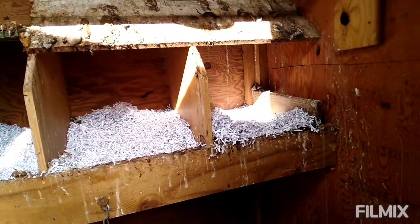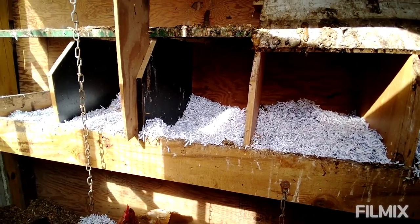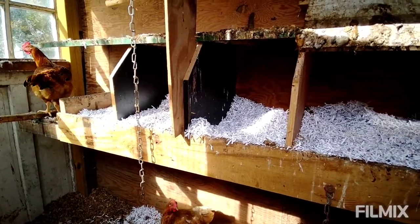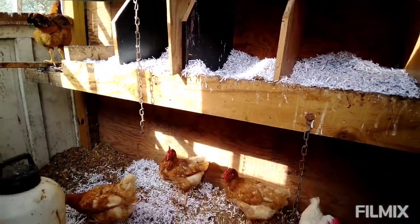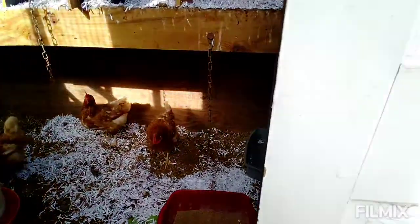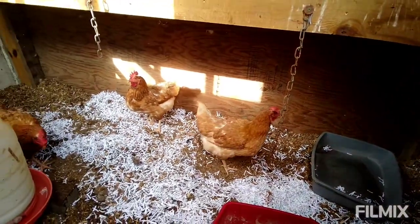We cleaned out the nest boxes and put more shredded paper in there. That's an idea for bedding — if you have your friends save all their paper shredding, or know of a business that does paper shredding, that's a cheap way to have bedding for your chicken house. Their water has been returned, they got food, and they are good to go for a while.